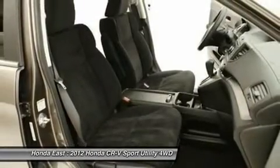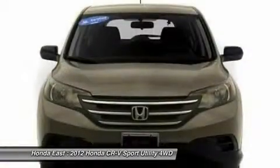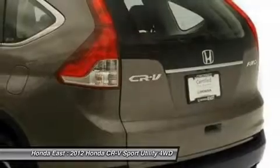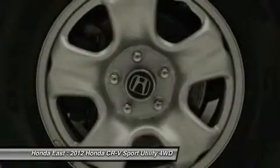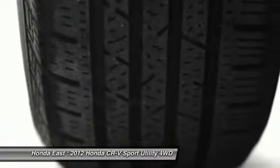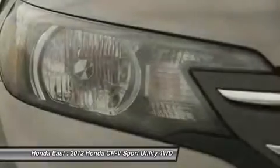This 2012 CR-V is for Honda fans looking far and wide for a great one owner vehicle. There are plenty of miles left on this SUV so you don't have to worry about going everywhere you need to go. Honda is recognized as the country's greenest automaker by the Union of Concerned Scientists, UCS, for the fifth time in a row.